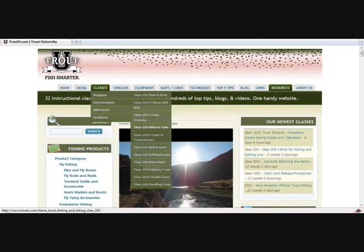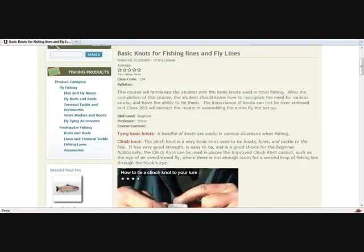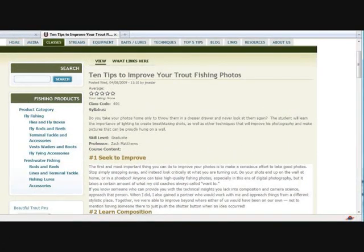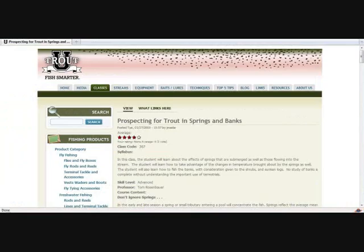Second, be sure to check out the classes tab located on the top menu bar for our online trout fishing classes. These classes cover everything from tying knots, to fishing with kids, to taking better trout fishing photographs, to sophisticated fishing techniques for use on the stream.